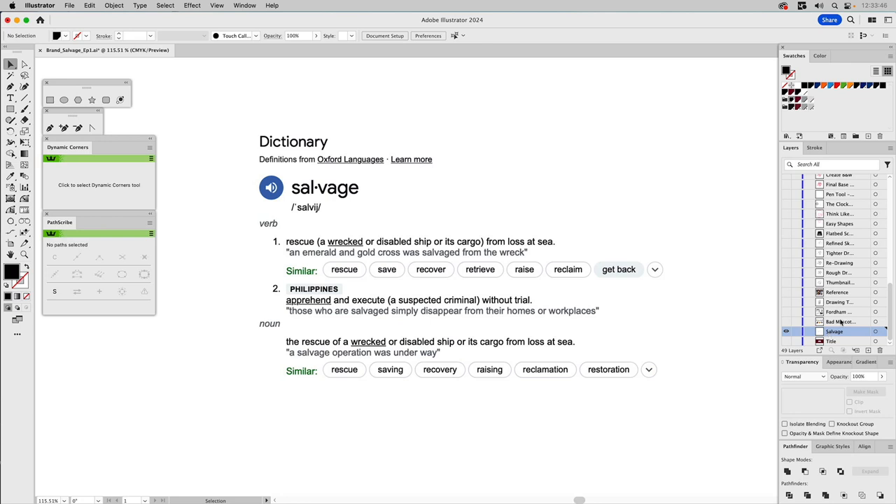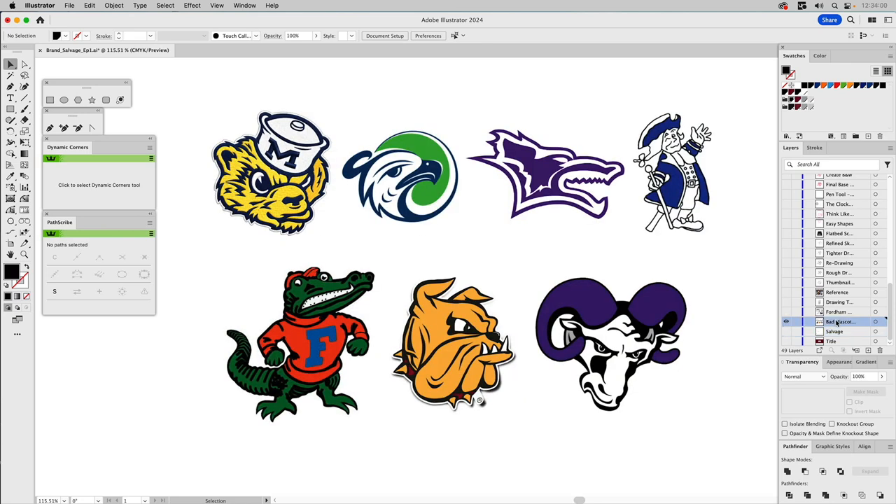The focus of our very first Brand Salvage will be brand mascots within collegiate universities and schools. There are a lot of bad mascots out there, and this is a selection of seven I found. The top left is the University of Michigan - it's not horrible in terms of a mascot, just not very well refined and kind of cluttered. The one to the right is Highline College in the Seattle area, using seahawk colors, and it could be better defined.